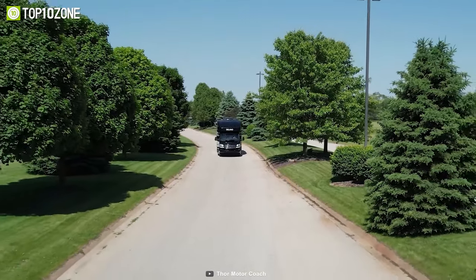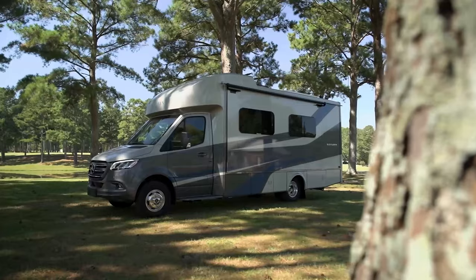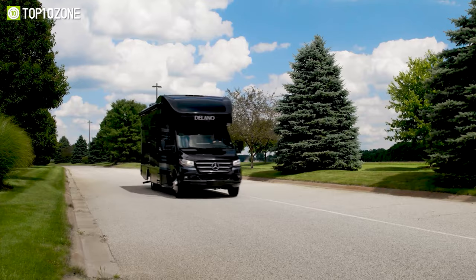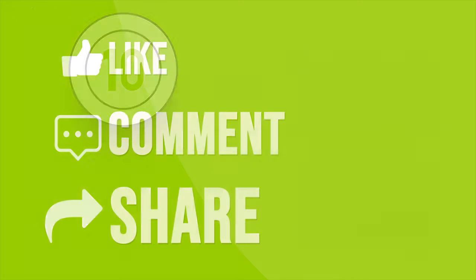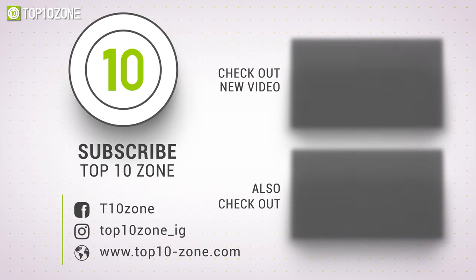Overall, the Thor Motorcoach Delano Sprinter has attractive decor and plenty of useful functionalities that will make your trip to the great outdoors much more enjoyable. So that was our list of the top 10 best Class C motorhomes just for you. Thanks for watching our video. Like, comment, and share with your friends if you find this video helpful, and subscribe to our channel if you want more videos like this on your feed.